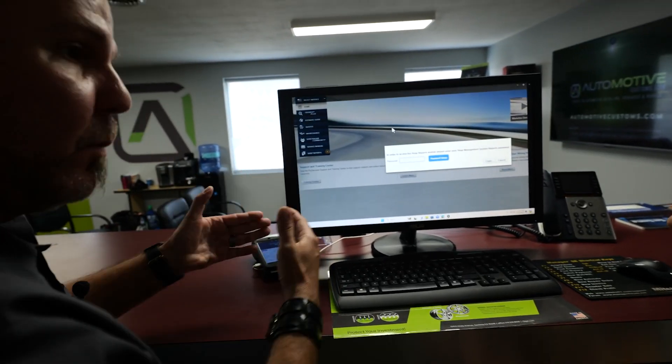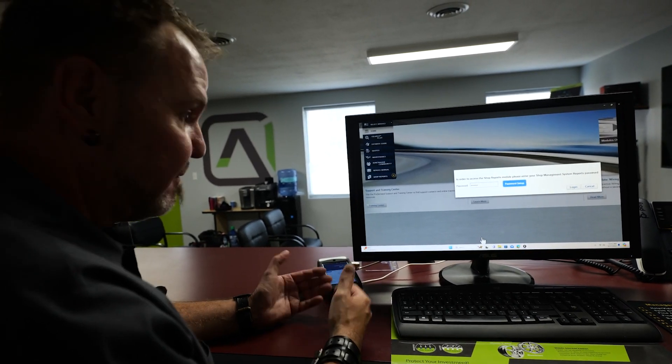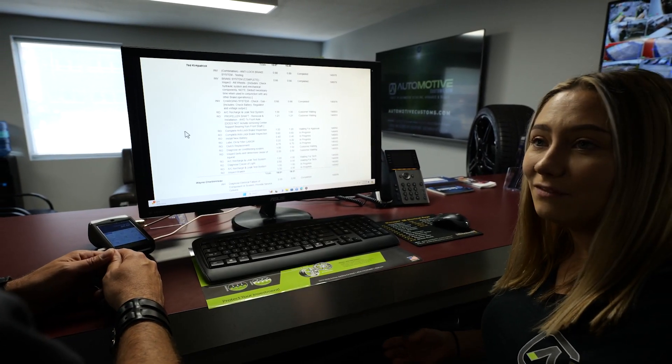I knew you'd give me a discount. How are we going to get the parts? Mitchell One makes it super easy to integrate and get all the parts delivered pretty quick. We integrate with a number of parts stores and vendors — any parts store you could think of. They deliver it, click it right on, and transfer it right over to the order, and you're good to go.